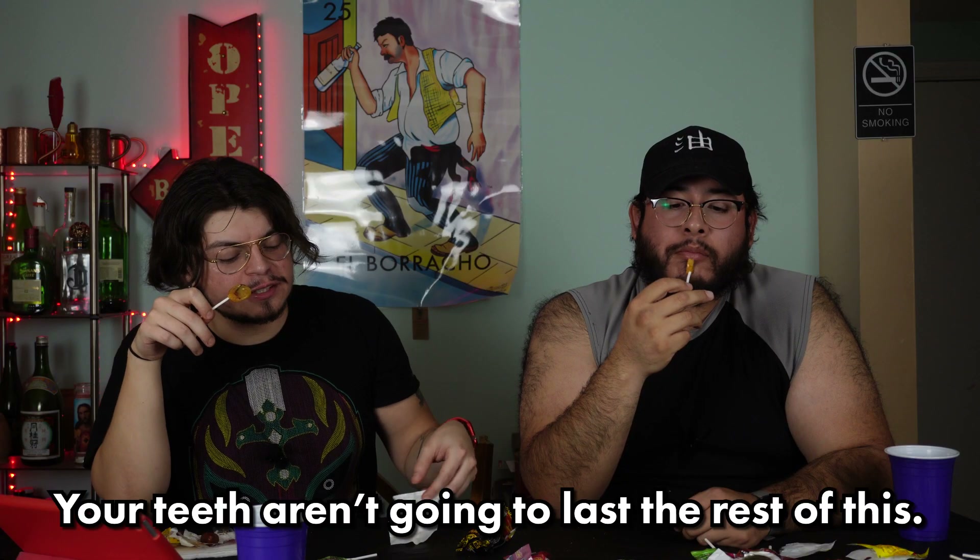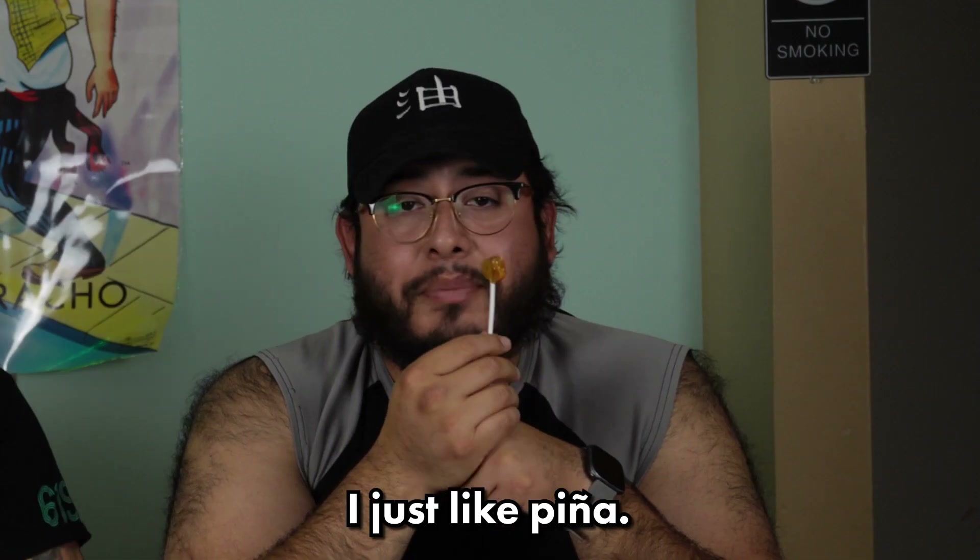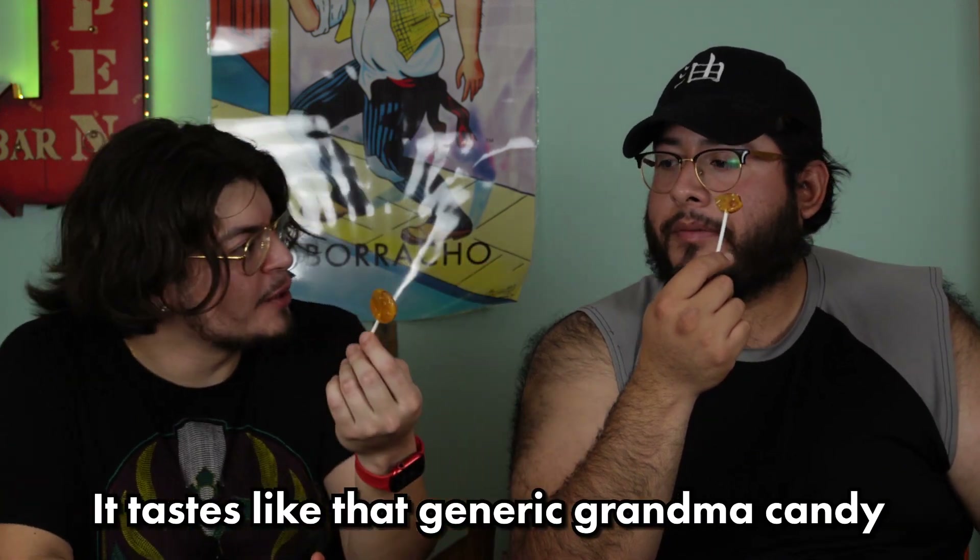Piña lollipop — I was looking forward to this one. It looks like a traditional lollipop, a straight-up slice of pineapple. Unlike the others it's not fully coated in chile; you have to lick all the way through to get the full chile. It's very sweet. If you don't like spicy this one might be the one for you. But I like my candy very spicy. I might give piña C tier — or low B. Other than the taste it's kind of like that generic grandma candy you get with chile on top.